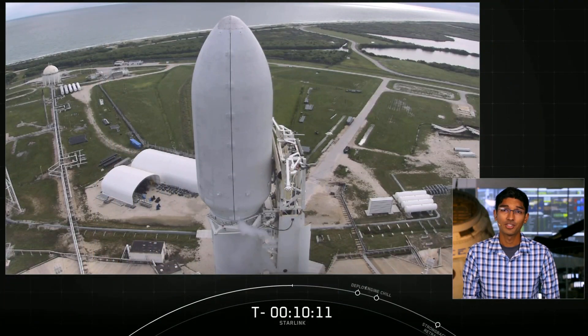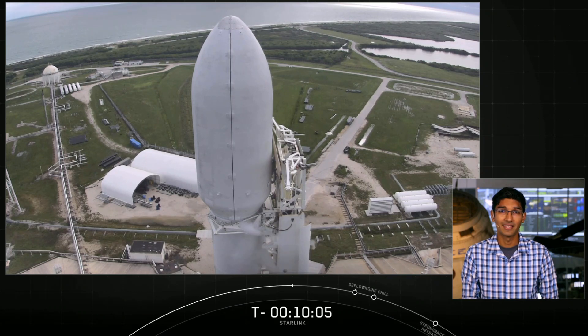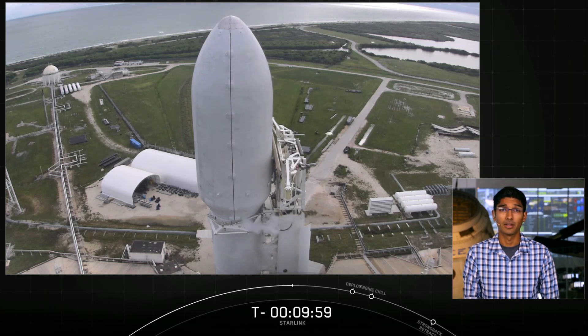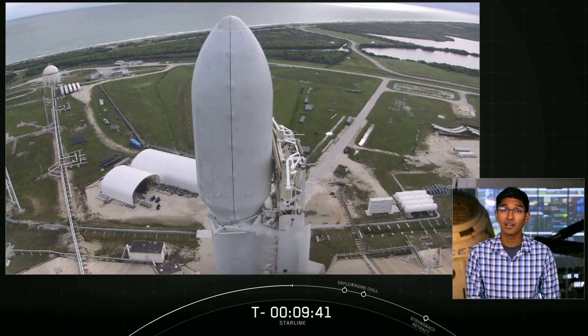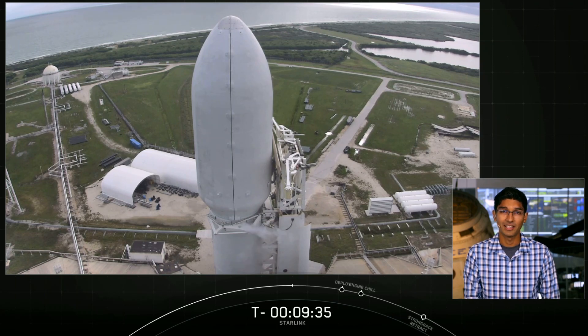To date, we have launched more than 700 Starlink satellites to orbit. Starlink is a constellation of satellites that can provide high-speed, low-latency internet all over the globe, particularly in remote and rural areas where connectivity is limited and sometimes completely unavailable. Today's mission will be a little bit longer than our recent Starlink missions. We will be igniting our second stage's engine twice and deploying the stack of 60 Starlink satellites about an hour into the mission. By deploying our satellites after two burns instead of one, it allows us to get into a circular orbit, helping the Starlink satellites reach their final intended orbit about 550 kilometers above the Earth's surface a little bit faster.